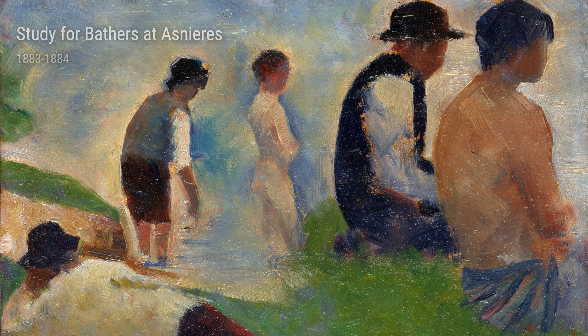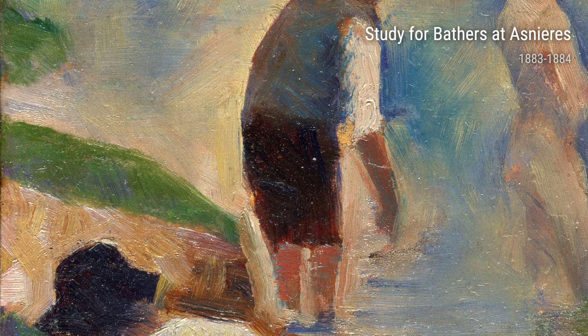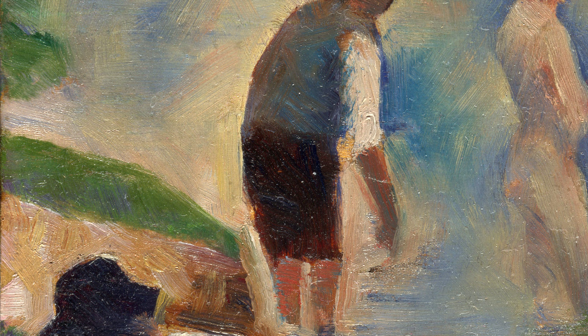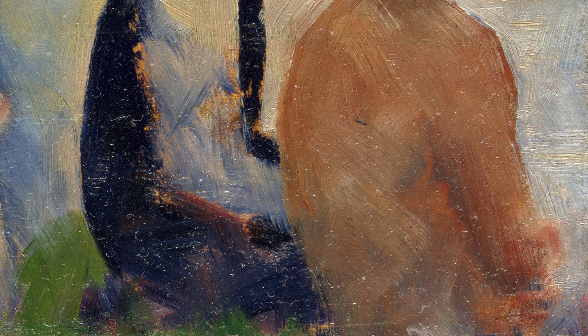Seurat's life experiences greatly influenced his artistic journey. As a young man, he would often visit the countryside, spending time along the River Seine, observing the beautiful landscapes and scenes that surrounded him. These experiences would later find their way into his paintings, bringing them to life with vibrant colors and detailed brushwork. Let's take a closer look at some of Seurat's notable works during this period.